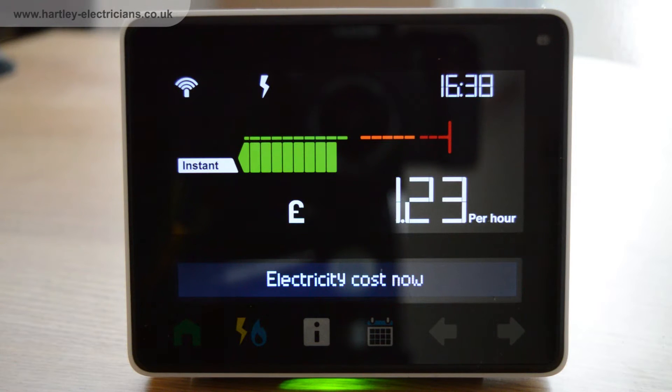The display unit is really helpful for showing you exactly how much energy you're using and also how much you're spending. In this case I'm spending £1.24 per hour on my electricity. However, if I turn some things off in my home I can get that to go down a bit.